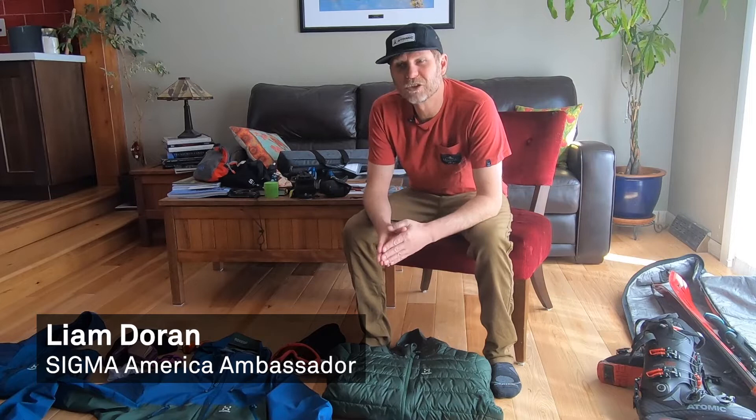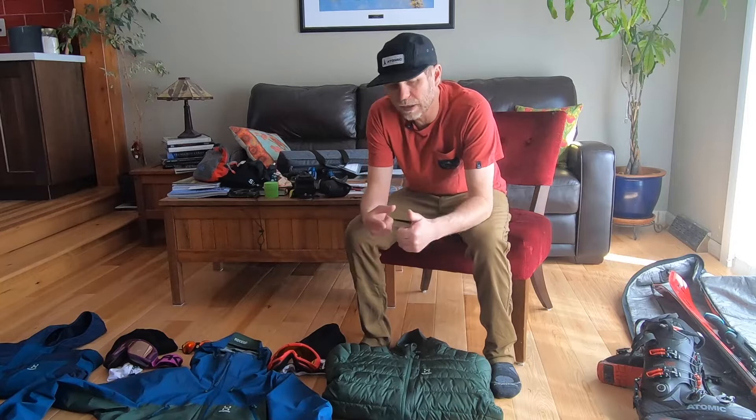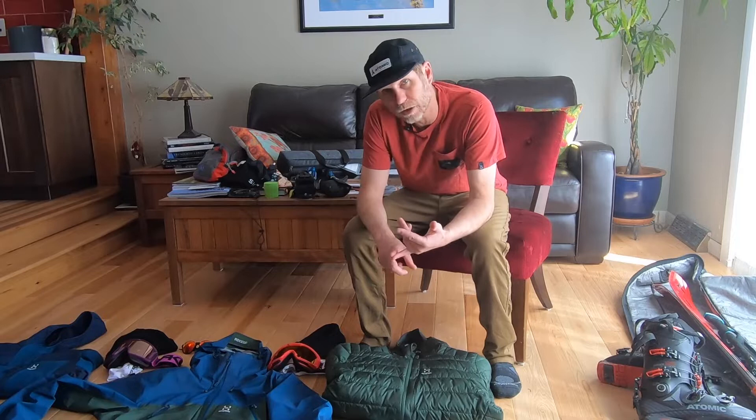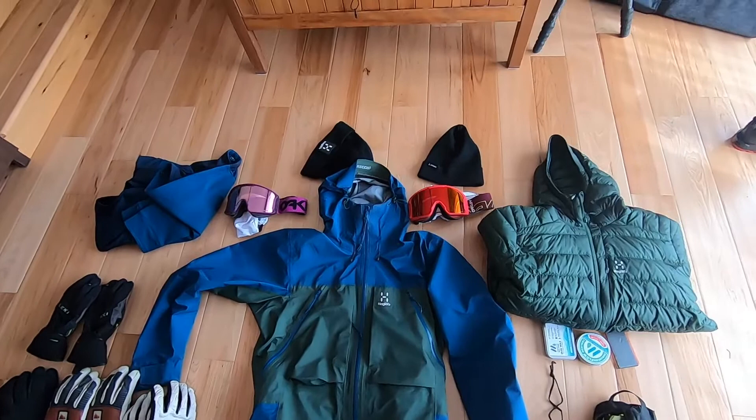Hey everyone, Liam Durant here. Exciting times — tomorrow afternoon I leave for my first big adventure since COVID essentially. We're heading off to Norway, and I thought I'd run you through all the gear I'm taking because there's all sorts of fun stuff. We're going to be doing a lot of backcountry skiing, landscape photography, action photography, and travel photography. Lots of fun pieces of gear to check out, and I'll show you how I pack it and why.